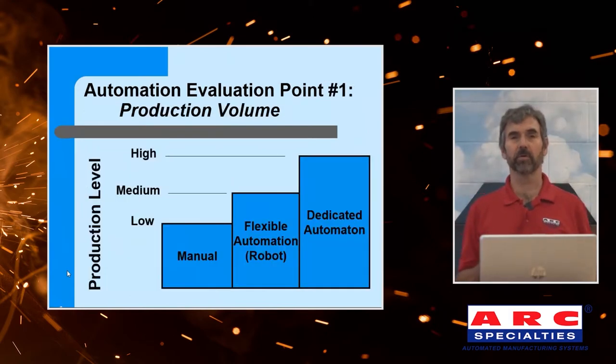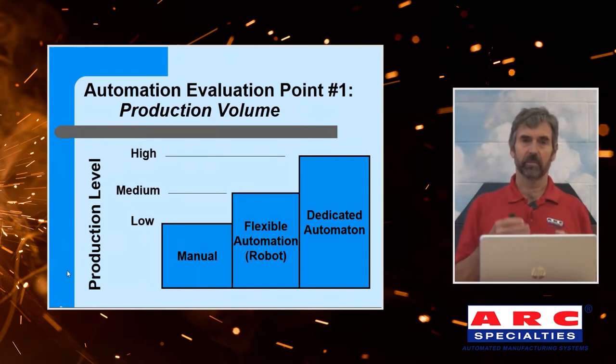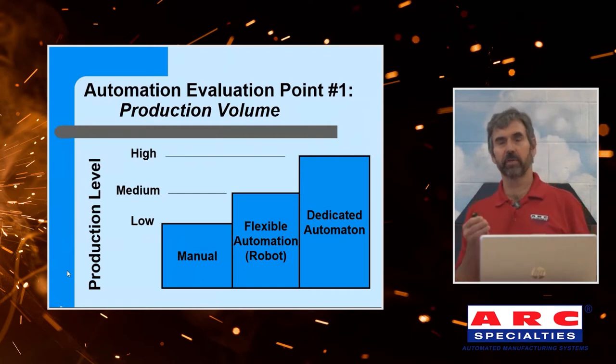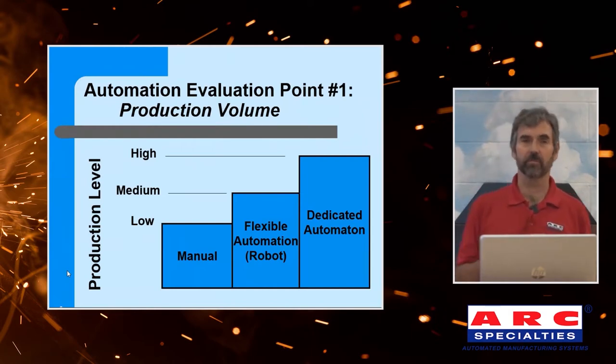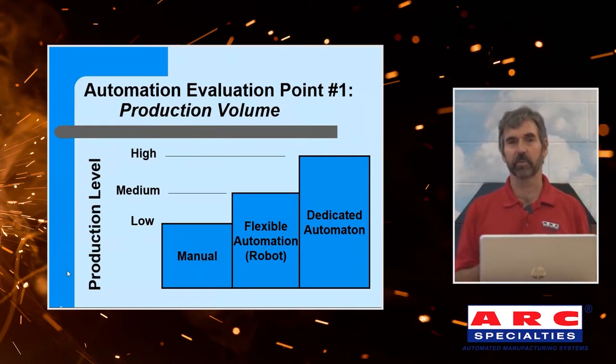In school, they'll teach you that if you only have one part to make — a very small batch — let a human do it. No programming required, no investment. Typically, if it's a low production volume, manual is the way to go. If you have a mid-sized volume, that means you can't dedicate a machine to one product all day long. That machine needs to be flexible — able to do different types of parts. That's the definition of a robot: flexible automation. And then we've got dedicated automation, where you can optimize a machine to build a specific part very quickly, with better precision and production rates.